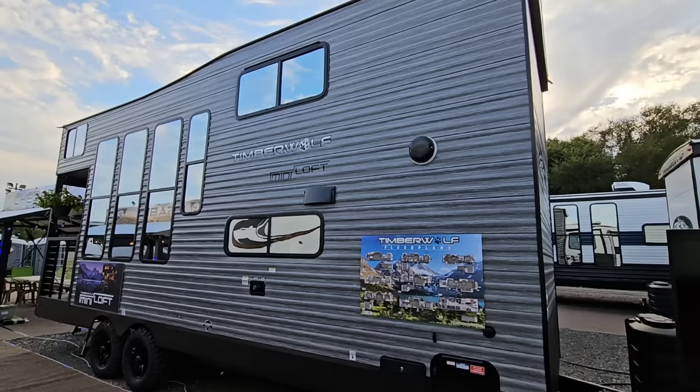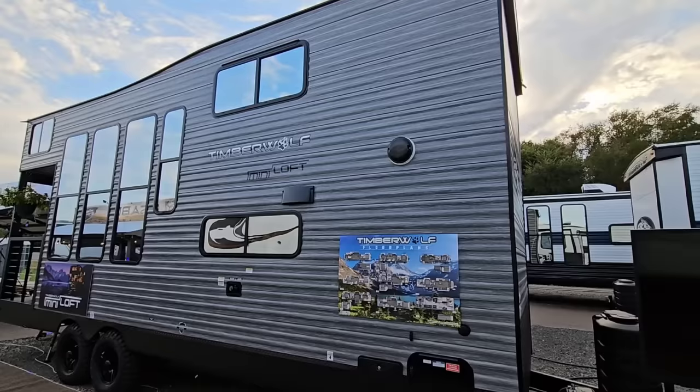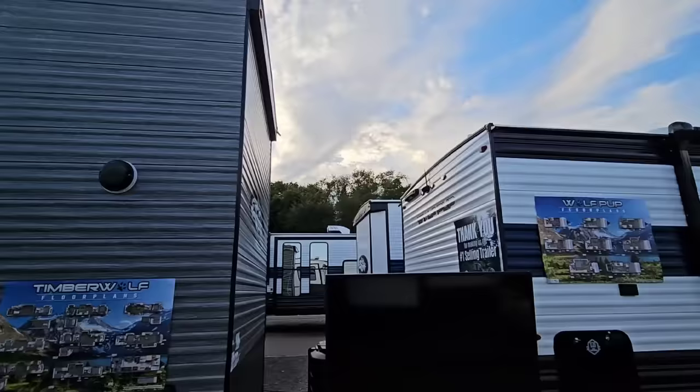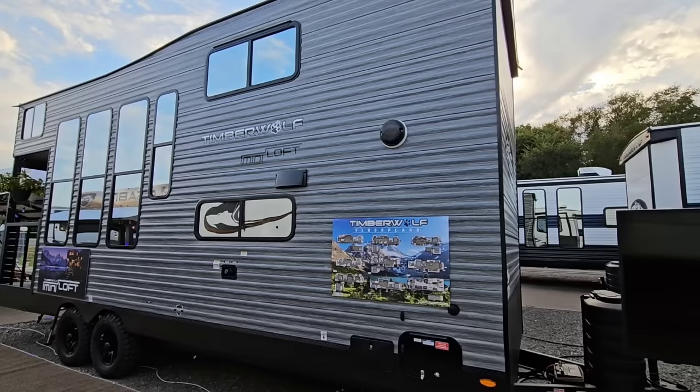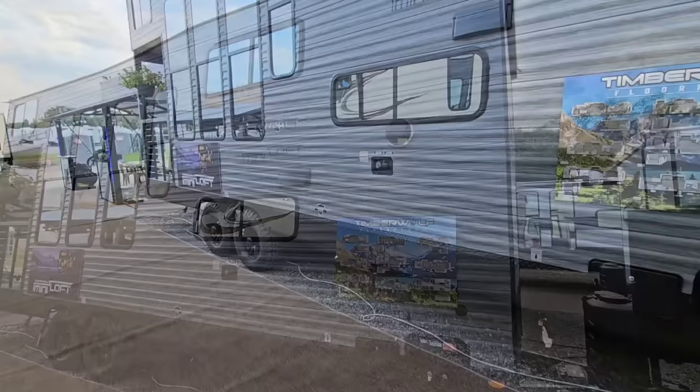They have it unlocked for me so I can show you, and this is kind of the world debut of this thing. To compare it height-wise to something like a Wolf Pup — there's no comparison, this thing is super tall. It's almost like a park or destination style, kind of like a tiny home, but they call it a Mini Loft. No slide-outs — that's a big one — and the price is going to be probably significantly less than what you think.